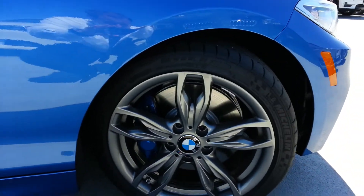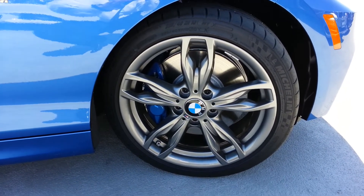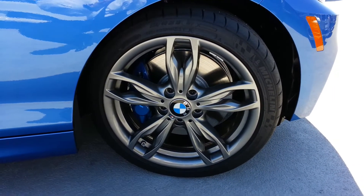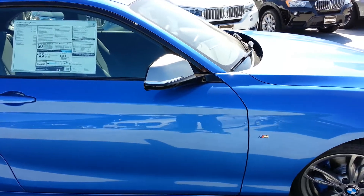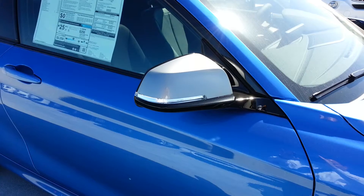Here's your standard 19-inch wheel. Your M brakes are standard on here — 4-piston in the front. From what I've heard from some of the mechanics, really nice brake feel in this car. Signature silver or gray colored mirror covers also.